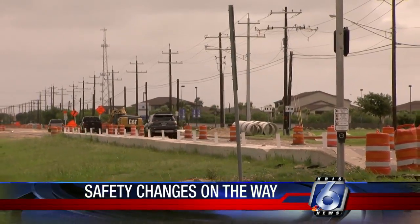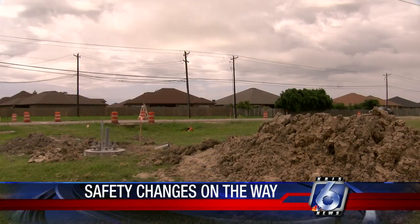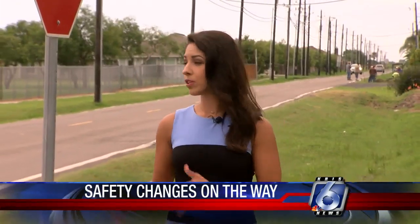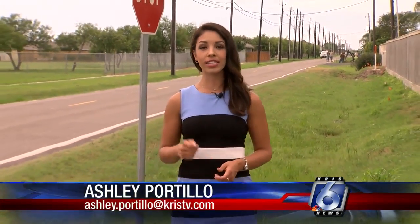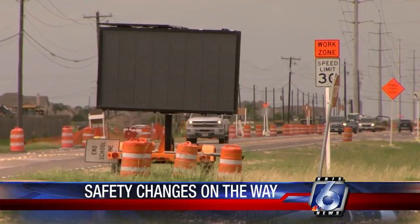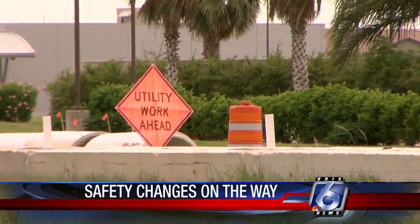An upcoming street project is expected to address concerns like theirs. This project will update Slough Road from Rodfield Road to Amethyst Court. Some of the improvements to this roadway include widening the road, adding sidewalks, additional lighting, and stormwater drainage. Plus a full-depth reconstruction, new curbs and gutters, and minor upgrades to Ametreen Drive.